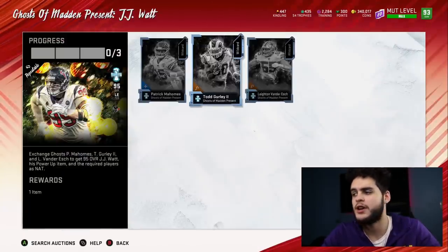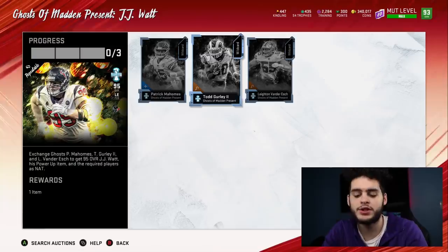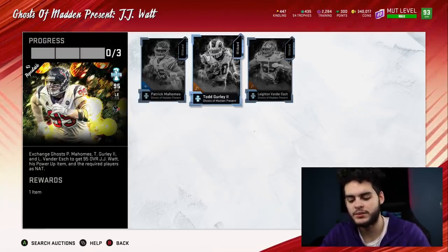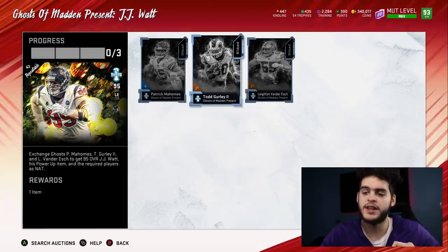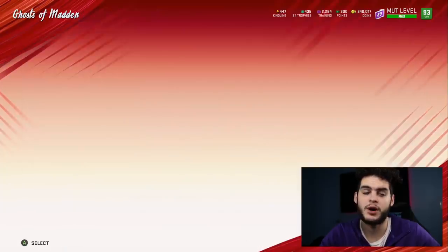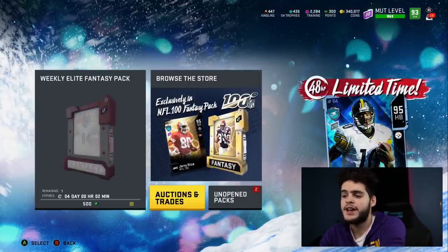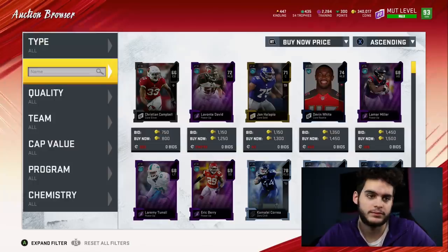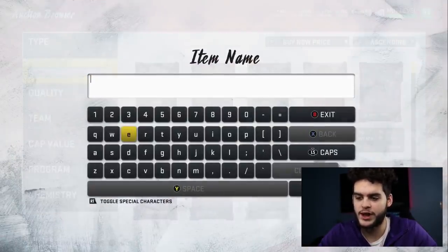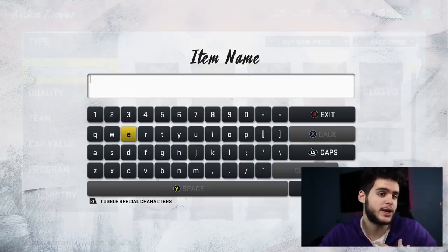The market's up a little bit right now — wait for things to come back down. Patrick Mahomes is about 240, and Gurley is about 240 to 250. If you can get all three of these cards for 200 to 220k — let's go with 215k — that's 215k times 3 on my calculator: 645,000 coins is what it's going to cost you to do the set. Now you get JJ Watt, his power up, and you get Mahomes, Van der Esch, and Gurley back. Remember, if you wanted those three guys it would have cost you that price anyway — so keep that in mind, and now you also have JJ Watt. You have JJ Watt and three knack cards that cost you that price.